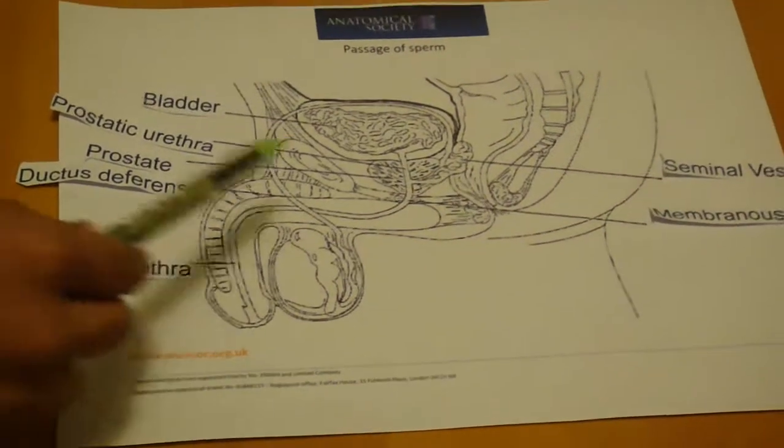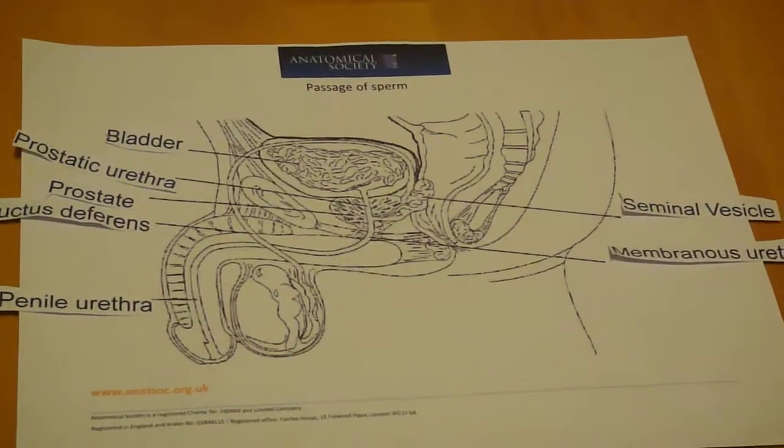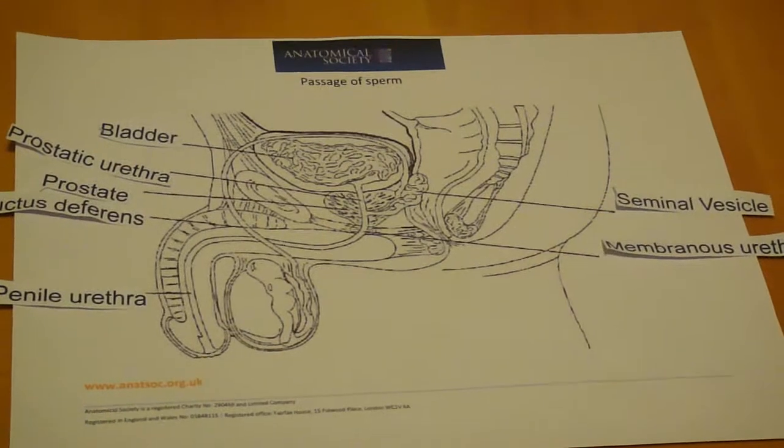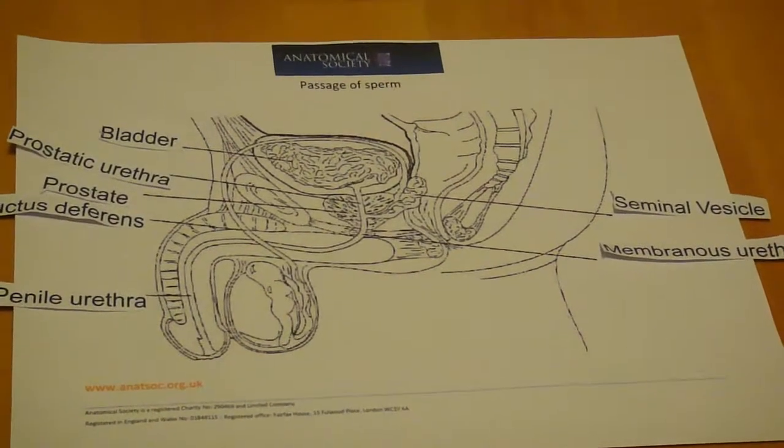Much more importantly, you'll notice the prostate, which is composed of a glandular part and divided into right and left lobes.